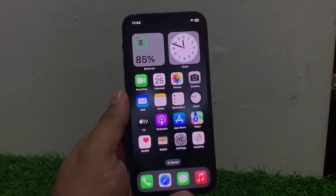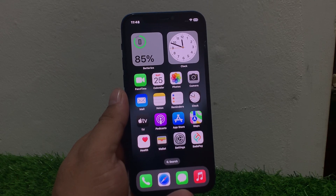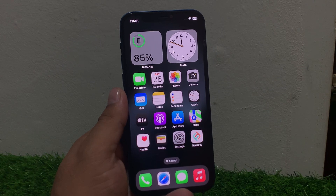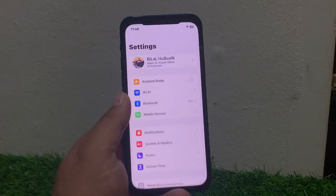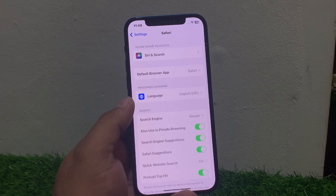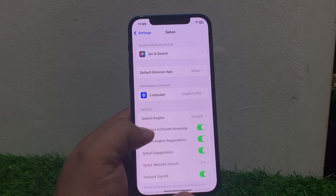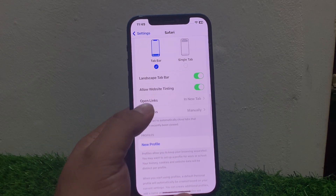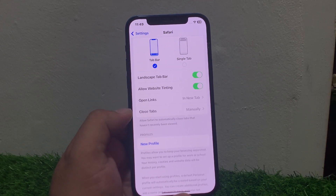If solution number six is not working, apply solution number seven. Solution number seven is disable iCloud tabs. If you have multiple devices connected to iCloud, try disabling iCloud tabs. Go to Settings, then Safari, and toggle off iCloud tabs. Scroll down in Safari settings to find the Close Tabs option and disable it to fix your problem.